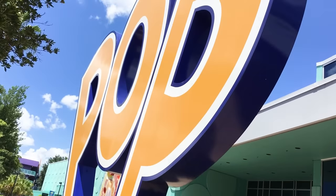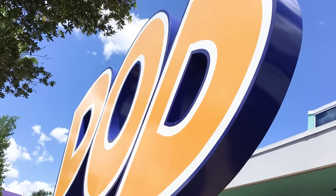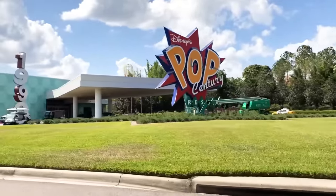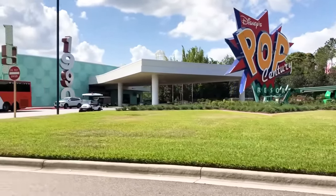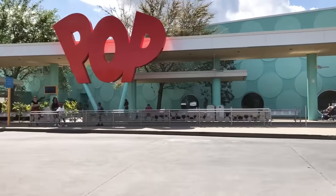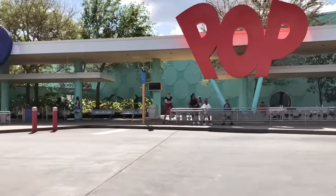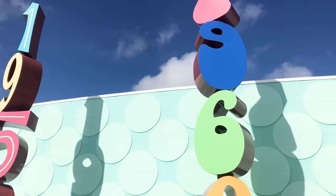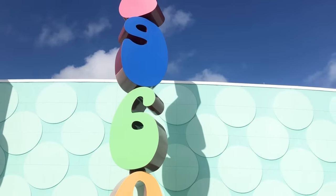Pop Century is all about the nostalgic, larger-than-life decorations repping the last few decades — because how often can you tell someone you had to walk up the stairs of a giant yo-yo to get to your hotel room? Although Disney's value resorts can save you quite a bit of money, cutting costs can mean cutting out some of the most important parts of your vacation. We're going for a cruise across the 1950s to 1990s timeline to find out if this is the best hotel for you.